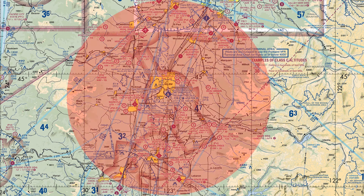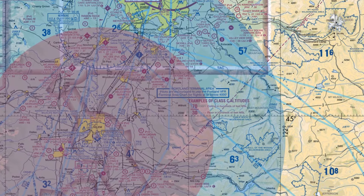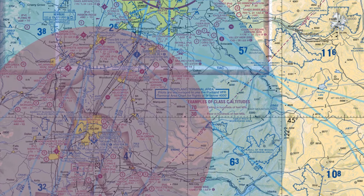However, because we're in a designated mountainous area, the assessment area goes out to 46 miles—the larger blue circle. This area encompasses some much higher terrain, which could be a factor that pushes those climb gradient requirements higher.